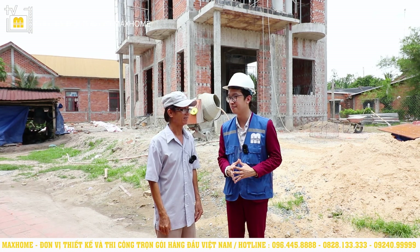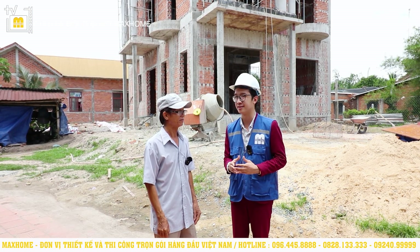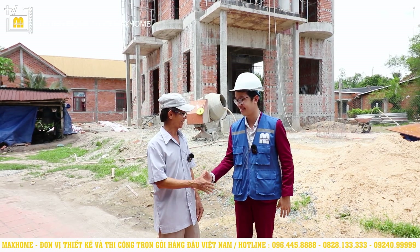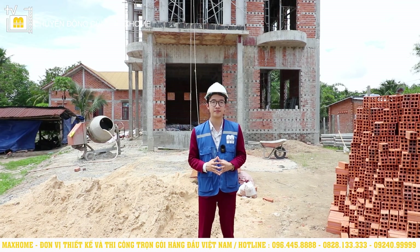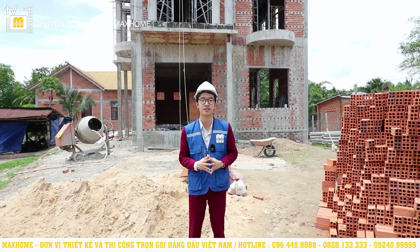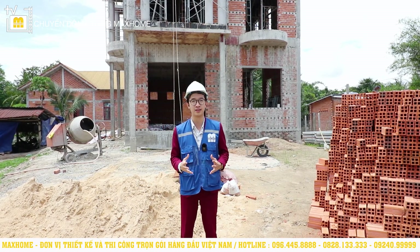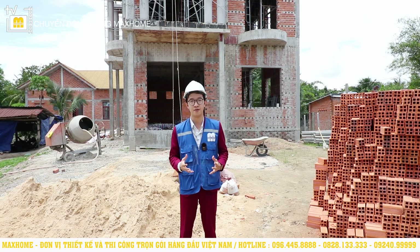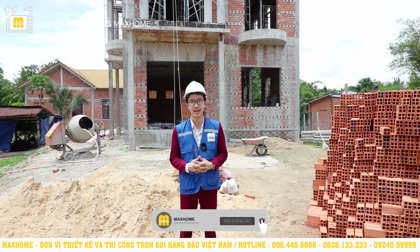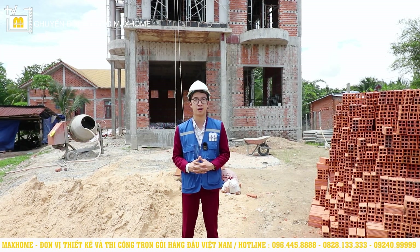An thanks Uncle Đôn for taking a few minutes to chat with An and with the viewers, and hopes that the house will be completed soon and that Uncle Đôn and his family will have a truly beautiful home. Uncle Đôn thanks An warmly. So An has just taken all viewers to visit the construction site of Uncle Đôn's house in Đức Hòa, Long An – a neo-classical project that promises to be an extremely impressive construction in the area. If you need full-package design and construction services, don't hesitate to contact Mark Home via hotline 096 445 8888 or 0828 133 333. Don't forget to like, subscribe, and turn on notifications so you won't miss our newest videos. Goodbye and see you in the next video.